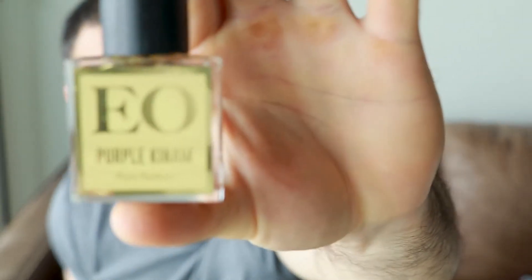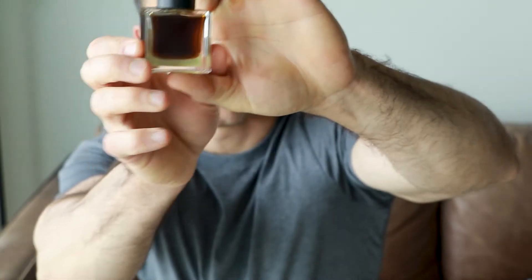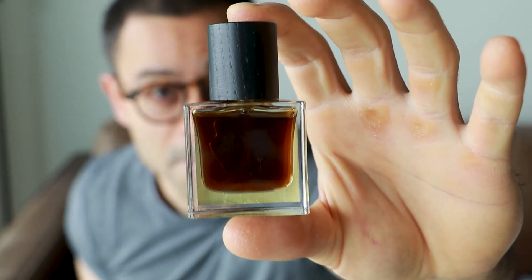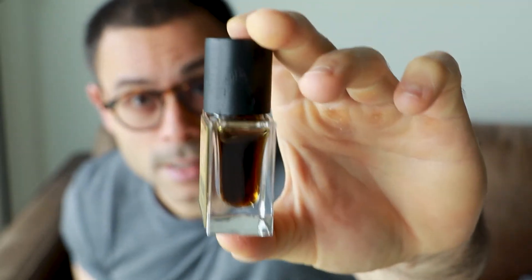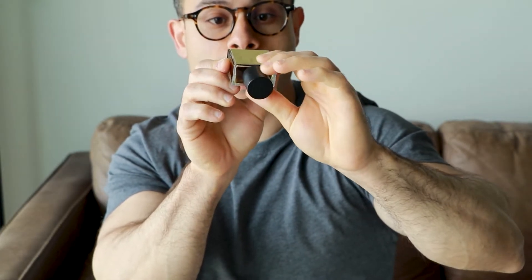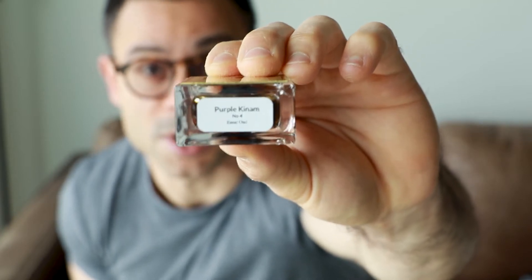I find the scents are intoxicating — not the strongest, nor the best compliment getters — but for personal enjoyment I highly recommend. So without further ado, let's take a look at the presentation. In terms of the bottle, it's a crystal base bottle — this is the 15ml presentation. The juice color looks really dark and more or less thick given that this is a pure perfume. This is Purple Kinam number four by Ansar Oud — not sure if that's a batch number, but just for your information.